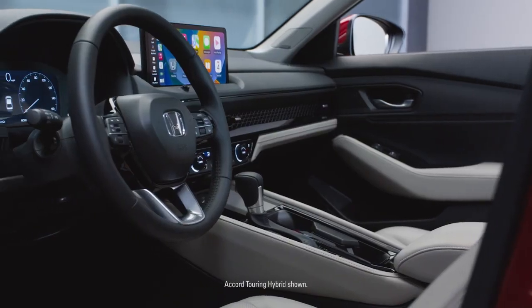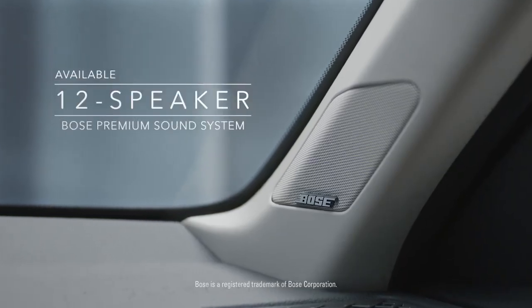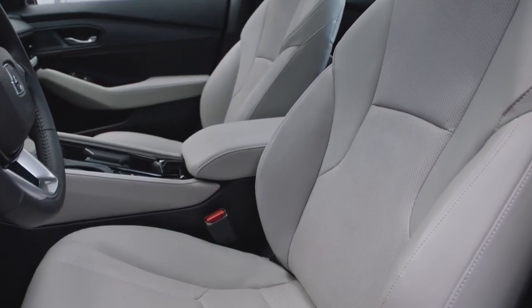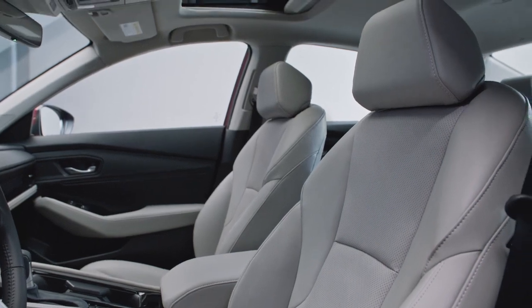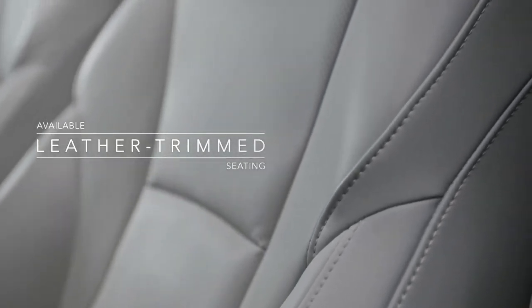On the inside, you'll find even more to love, starting with an available Bose 12-speaker premium sound system to help set the tone. Along with a spacious interior, the new seat design provides more stability, support, and comfort, while the available leather-trimmed seats add to an already elevated experience.